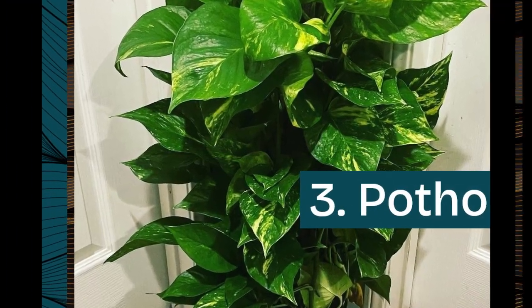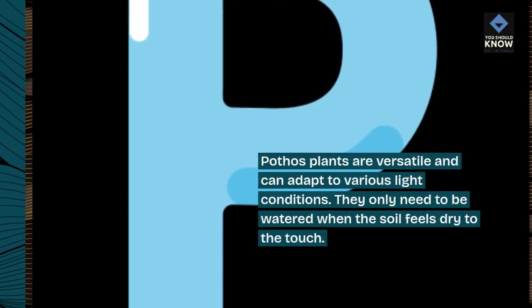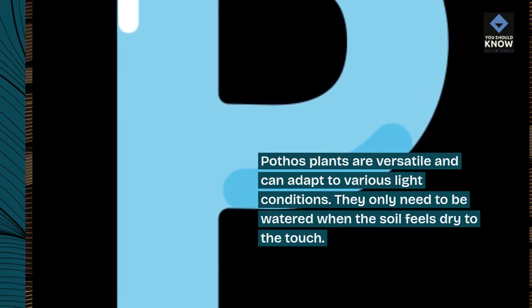3. Pothos. Pothos plants are versatile and can adapt to various light conditions. They only need to be watered when the soil feels dry to the touch.